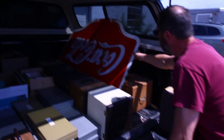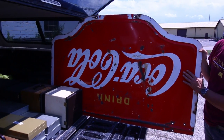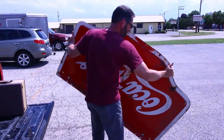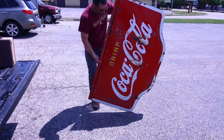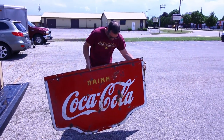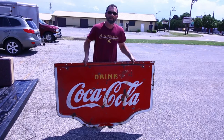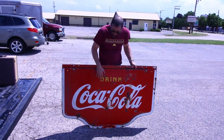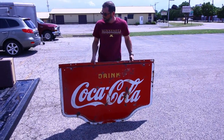Right away you can see this nice old sign. He actually took this sign down in 1971 in Florida off a hardware store that was going out of business. It's super heavy because it's double-sided porcelain. It's in nice condition — it is rough — but it's a very cool piece. It's big, about five feet wide and three feet tall. By the look on your face when you lift it, I'm guessing about 35 to 40 pounds — yeah, it's heavy.